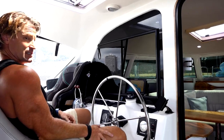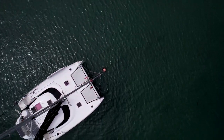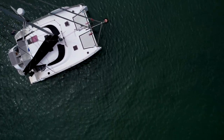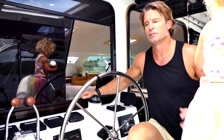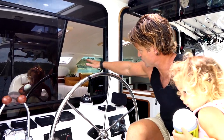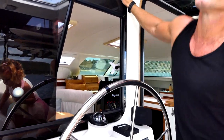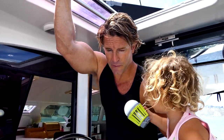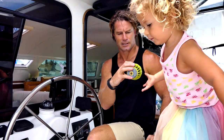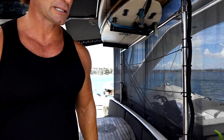It's a comfy seat to keep an eye on things. Some people like down helms, other people want them up high. For us, because we do a lot of offshore sailing, we like this because you can get down out of the weather, you've got a view right through the windows. It does make it a little bit difficult coming in and out of marinas and tight anchorages, but they're all compromises.